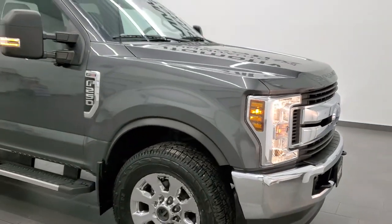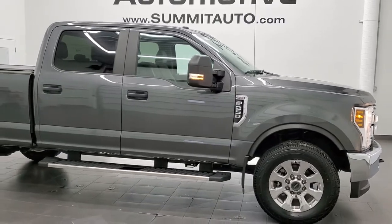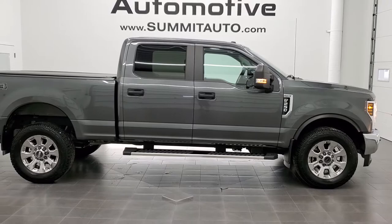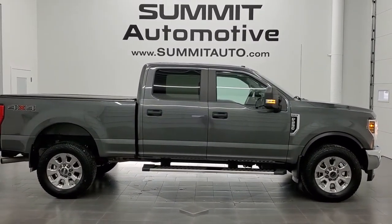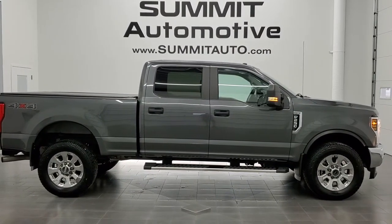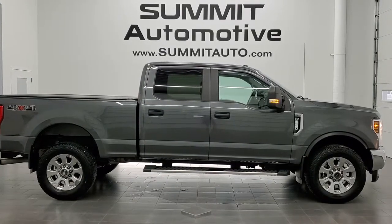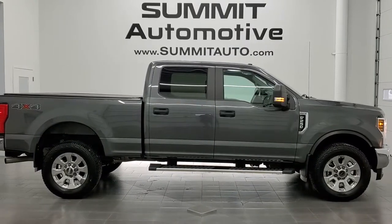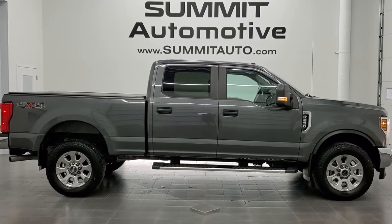Four brand new tires. I would highly recommend this truck from a quality and condition standpoint. To see more pictures of this truck or one of our other 450 new and used cars, trucks, SUVs, minivans, Wranglers, half tons, three quarter tons, one tons — you name it — go to www.summitauto.com. Full pictures and descriptions of every single vehicle from two locations all at summitauto.com. To check out more HD videos go to youtube.com/summitauto. Remember to like, subscribe, and share. Click the bell notifications and you'll get updates every time we do a video here at Summit Auto.